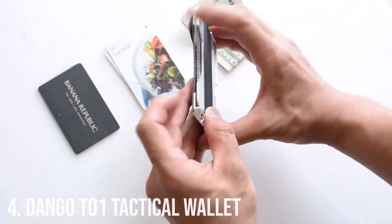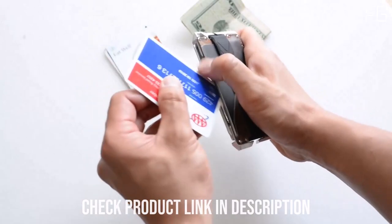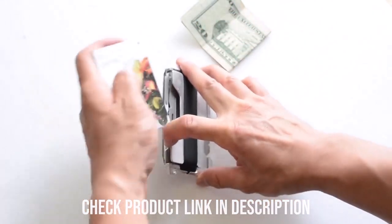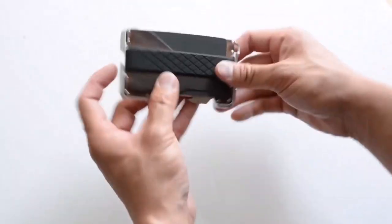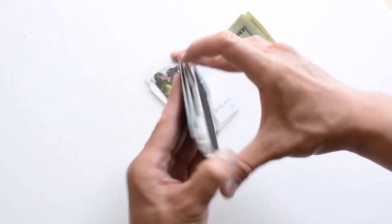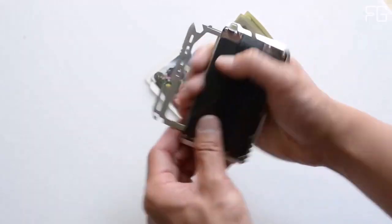Number 4: Dango T01 Tactical Wallet. In the world of everyday carry, the Dango T01 Tactical EDC wallet stands out as a remarkable blend of style, functionality, and security. Crafted in the USA, this wallet combines rugged functionality with a touch of luxury through its genuine top-grain leather lining, adding refinement while keeping your essentials protected. Designed with practicality in mind, the Dango T01 can comfortably hold up to 12 cards, keeping them organized and easily accessible.